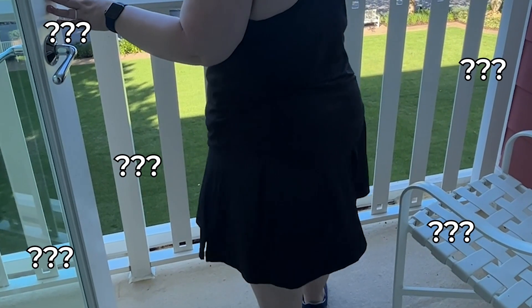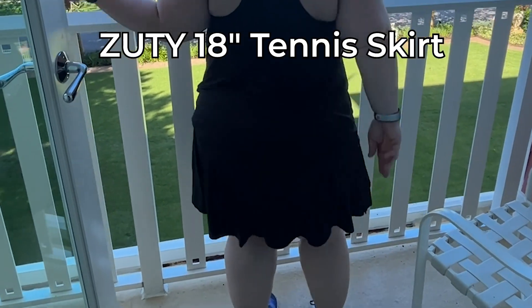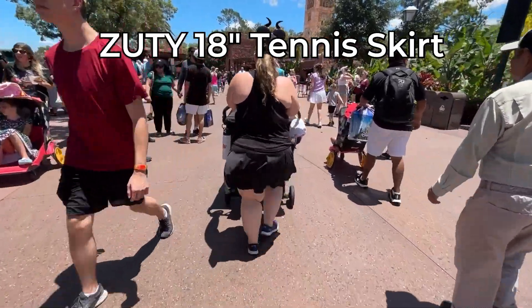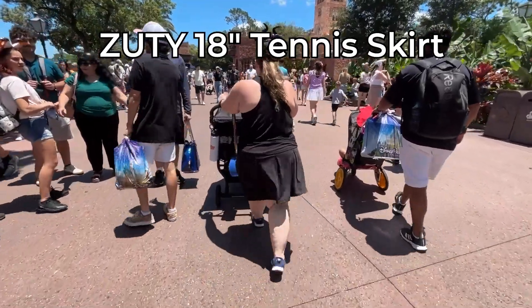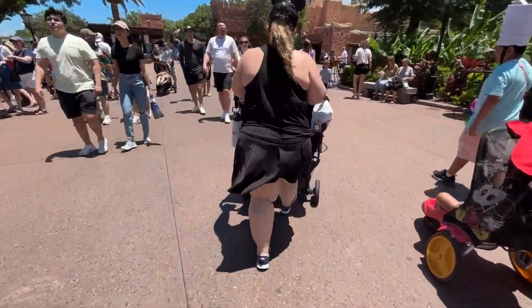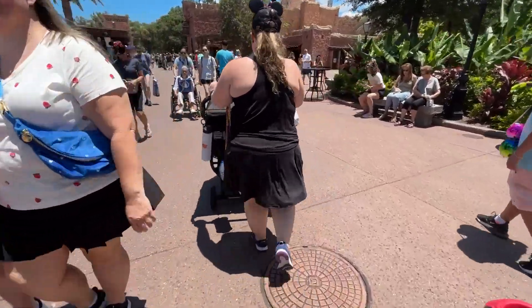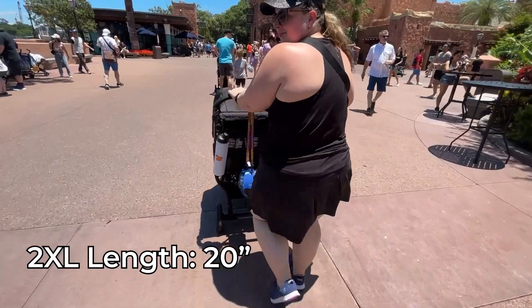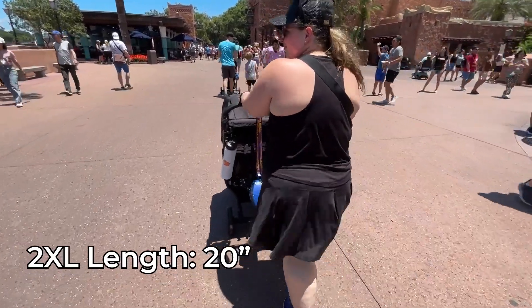I wasn't sold on this high-waisted tennis skirt when I first purchased it, but I wore it for two days in Disney World walking 10 miles per day each time, and it was amazing. This is the 18 inch high-waisted tennis skirt for women from Zooty, and it is really really nice. It has held up super well and all of the things I thought were going to be an issue in the beginning were not.